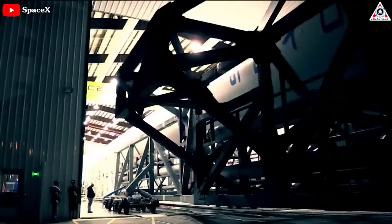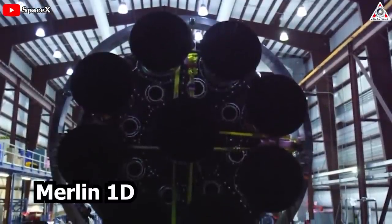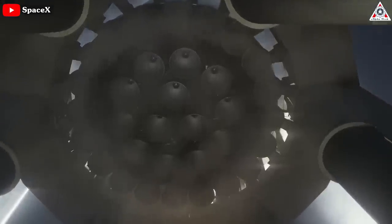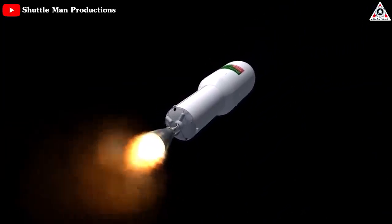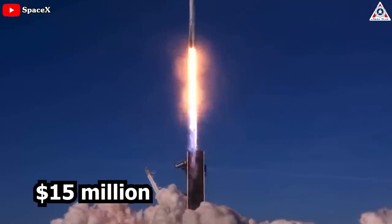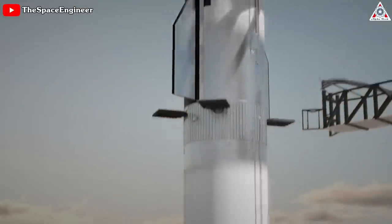In comparison, SpaceX's workhorse Falcon 9 rocket uses simpler Merlin 1D engines, has just 10 of those engines compared to Starship's 39 Raptors, and produces about 10 times less thrust at liftoff. It can launch about 11 percent as much payload to orbit while expending its upper stage. Even then, Musk reported in mid-2020 that the marginal cost of a Falcon 9 launch was $15 million — impressively low, but still a vivid demonstration of just how far Starship has to go.